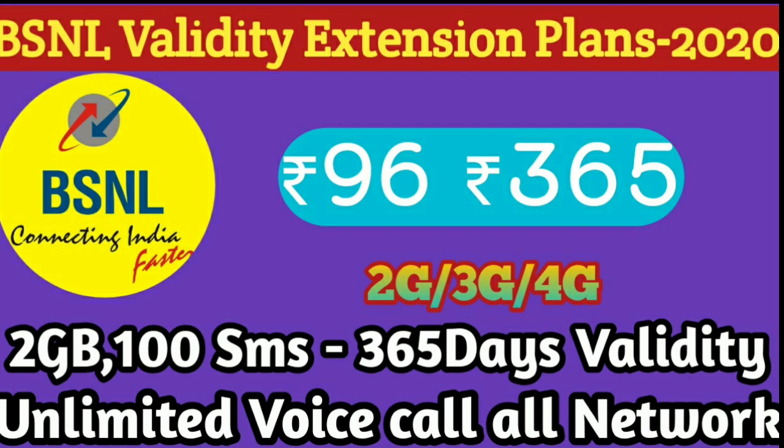BSNL Validity Extension Plan 2020. First, the Validity Extension Plan.